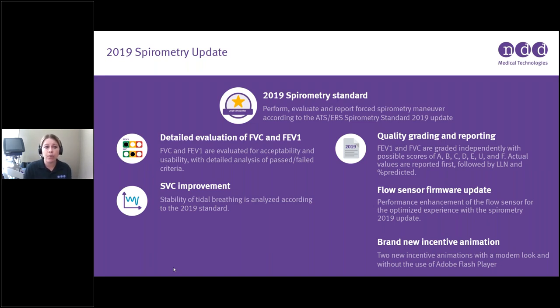With the 2019 spirometry standard, we're going to be able to perform, evaluate, and report forced spirometry maneuvers according to the new ATS/ERS spirometry standard. Some of the high points of this update include a more detailed evaluation of both FVC and FEV1. The FVC and FEV1 are individually evaluated for acceptability and usability with a detailed analysis of passed and failed criteria.